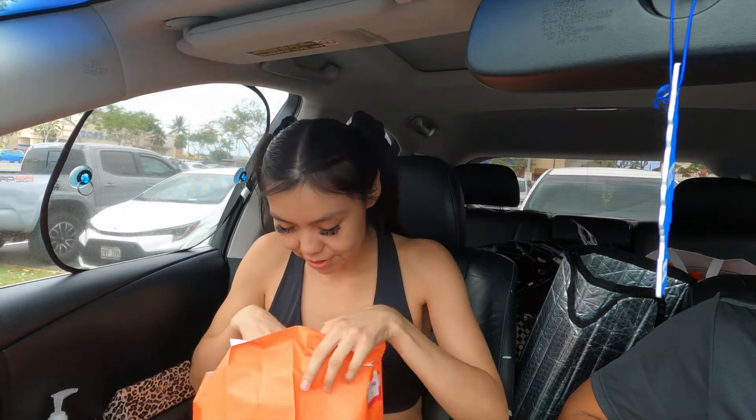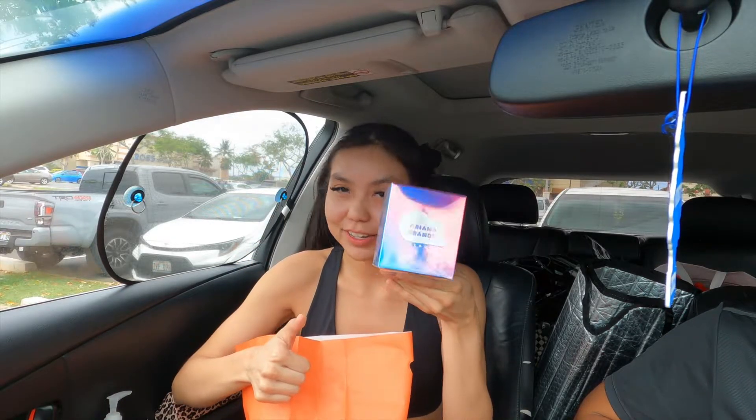I got the Ariana Grande Cloud Perfume. Hopefully it smells good — I was reading the reviews and everyone was saying it smelled pretty good, so here we are, gonna try it.